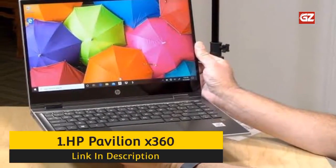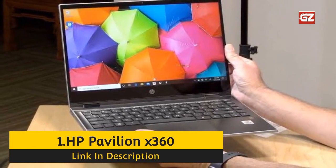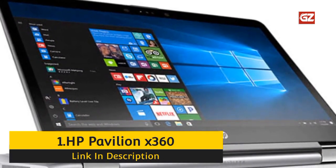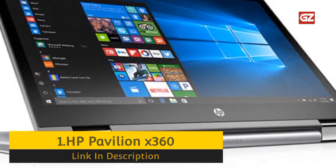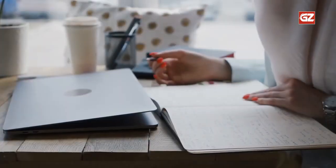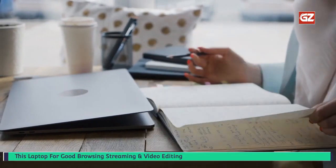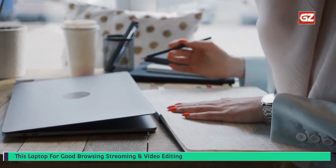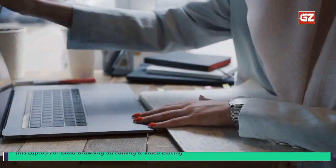Number 1: HP Envy X360 Convertible. Suppose you were willing to spend a little more to find the best laptop for college students. The HP Envy X360 Convertible is the right laptop tablet to invest in. This laptop tablet can handle any tasks you want to perform — from video editing, streaming, browsing the web with multiple tabs, word processing tasks, and even extreme and intense gaming. There is nothing the X360 cannot perform seamlessly, as there is no lagging.